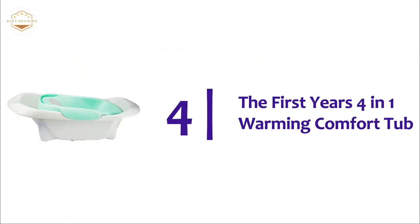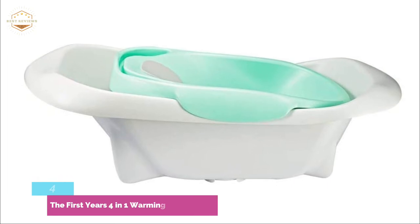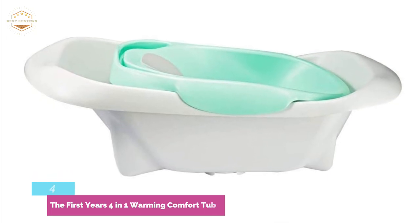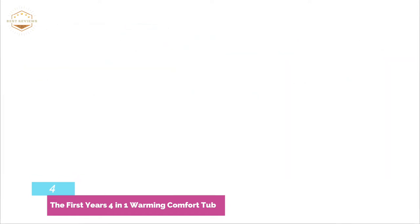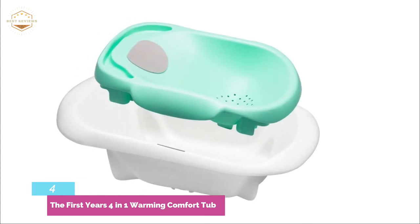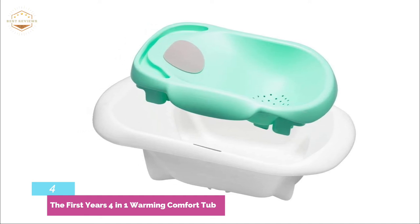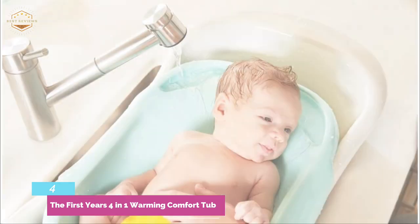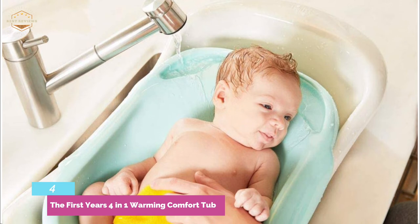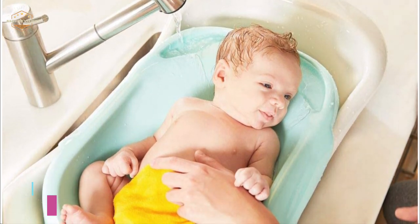At number 4: the First Years 4-in-1 Warming Comfort Tub. These cradles are designed to grow with your baby, keeping them secure and comfortable through 4 stages. You can insert cradles for first-time bathers at a gentle incline, and it can be used alone in the kitchen sink or within a toddler tub. An intermediate incline is for older infants, with a gentle water flow to keep them warm. The insert can be removed and the tub will support a growing baby with an upright incline. You can use the tub from birth to 25 pounds.